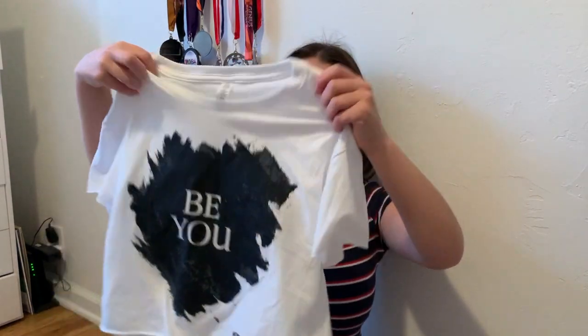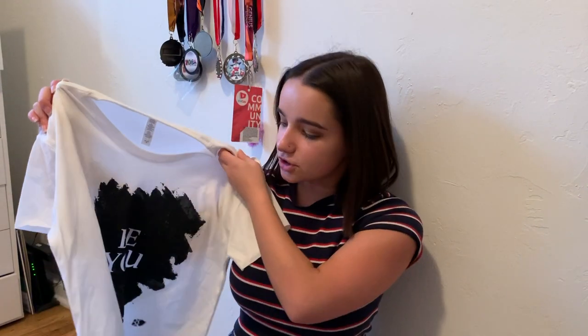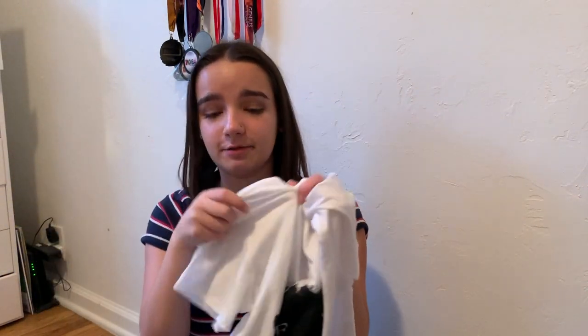Last but not least in clothing is this really cute top that says 'Be You' with a little paint design. I'm partnered with a brand called Beware and they have a really powerful message which I love. If you follow me on Instagram, I've been posting about them a lot. You can buy so many and I'll link their website in the description. They've got a crop version, which I got, and also a long version.